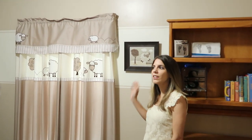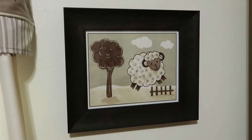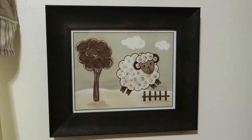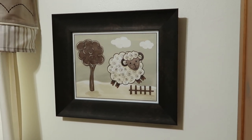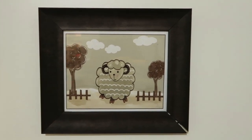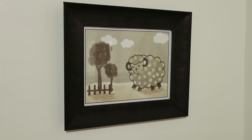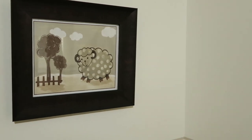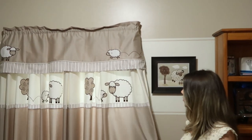I have these frames that I also got from someone who was selling them. I was looking for a lamb theme and it's very hard to find specific lamb frames. I wanted a specific color that would match the furniture and I found these — I really like them and put them on the wall over here.